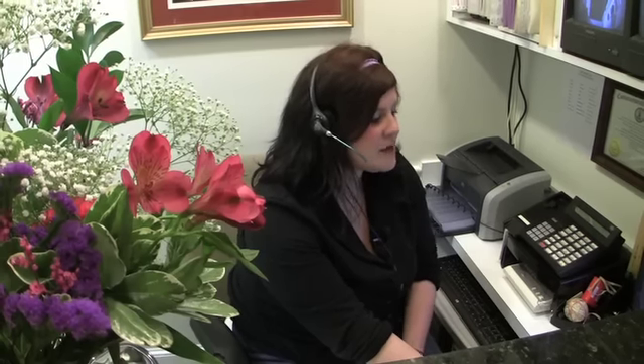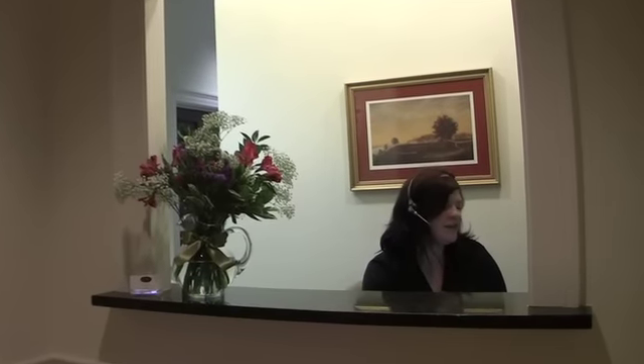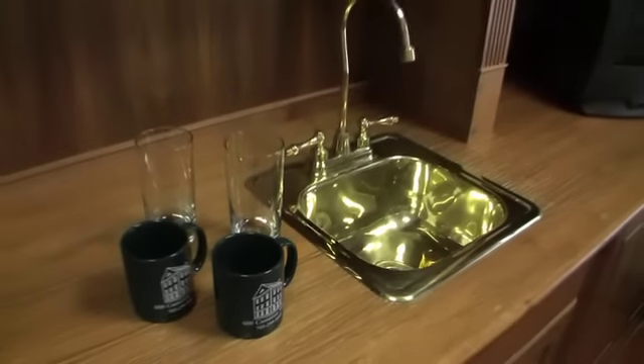Thank you for calling Cameron Street, this is Ashley speaking, how may I help you? A friendly professional receptionist always answers your calls. A fully functional conference room comes complete with internet, phone, even a wet bar — everything you need for those important face-to-face meetings.